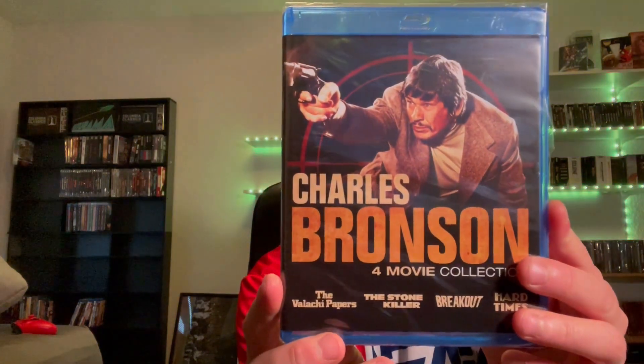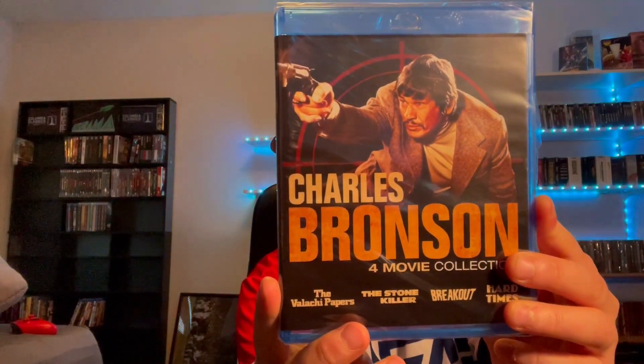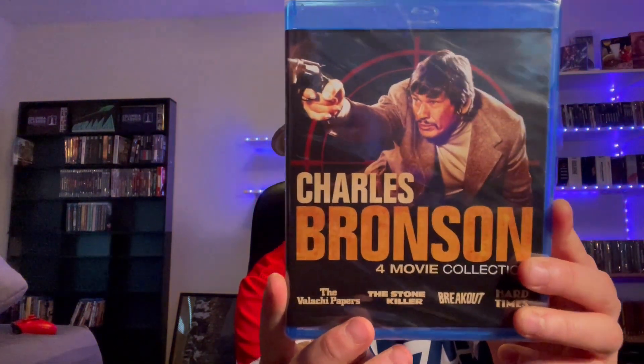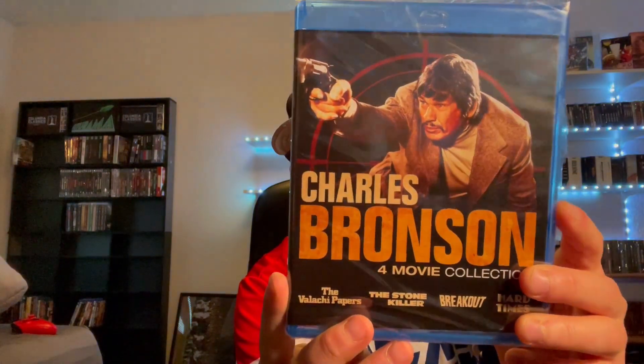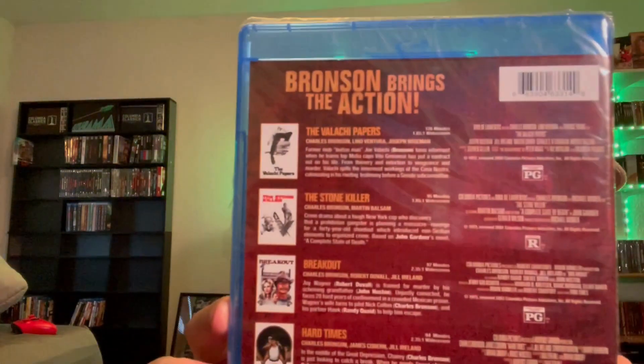I haven't seen any of these movies, but here's a four-movie collection from Charles Bronson. It's got The Valachi Papers, The Stone Killer, Breakout, and Hard Times. All these movies appear to be PG except for The Stone Killer, which is rated R. An interesting little four-pack — it was like under 10 bucks, so I thought I'd check it out since I really do like Charles Bronson.